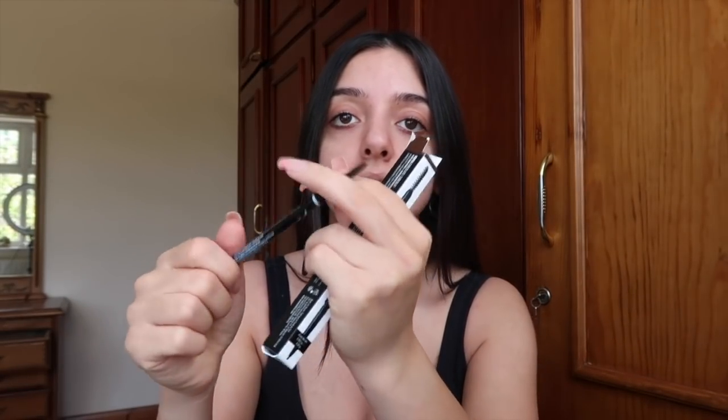Another thing I love — I think it's the perfect dupe for the Anastasia Beverly Hills Brow Wiz — is the NYX Micro Brow Pencil. I get mine in the shade Chocolate. If you have dark brown hair like me, it's the perfect shade. It's like a pen that twists out. It's got a spoolie on one end and a pencil on the other. You literally just draw fine strokes for your eyebrows. If you want that micro bladed, perfectionist look, this is really good for it.